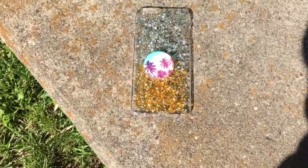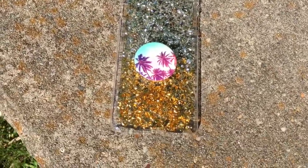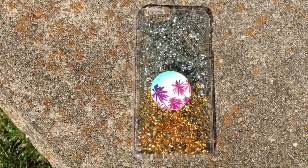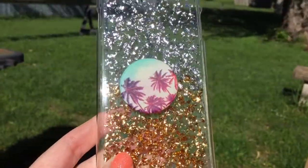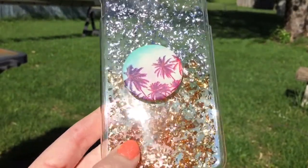This phone case I got at Claire's. It looks really good with my gold iPhone showing through. It has gold and silver glitter inside, but it does not move. This is my first PopSocket I ever got — it has palm trees all over it and it's super cute.